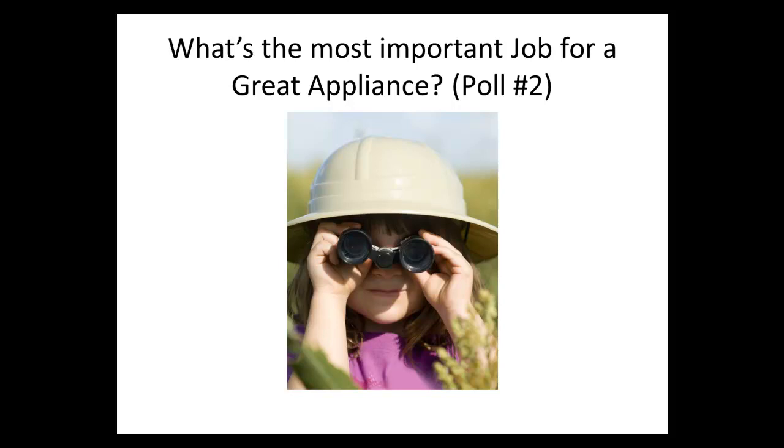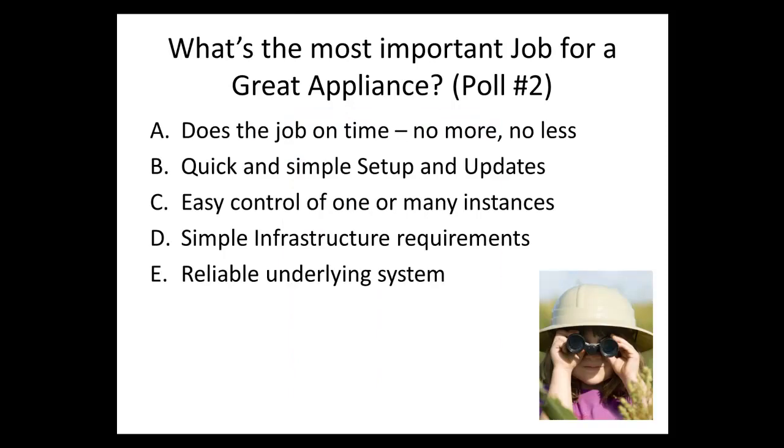So what's the most important job for a great appliance? Let's launch a poll. The options are: does the job on time, quick and easy setup and updates, easy control of many instances, simple infrastructure requirements, and a reliable underlying system. Please vote for whatever you think is most important.